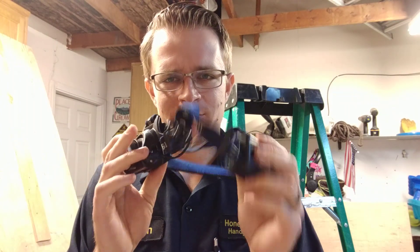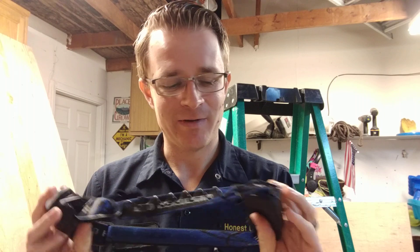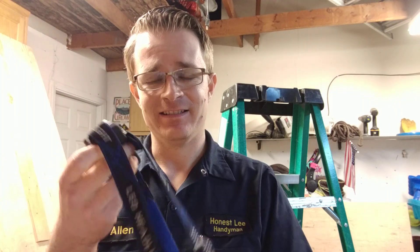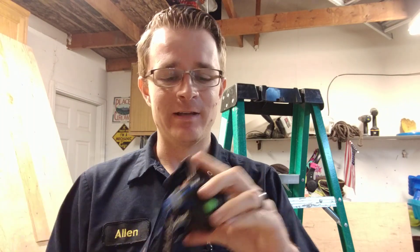It is made by a company called GRDE — I'm not really sure how you pronounce that — but my wife found it for me on Amazon. This is probably the only headlamp I would ever use. If I ever lost it or broke it, I would definitely get this exact same one. I'm going to have a link to this in the comment section below where you can buy this exact headlamp.